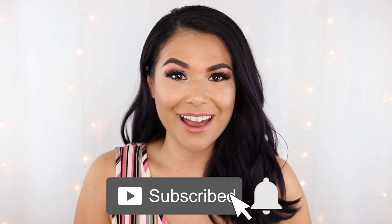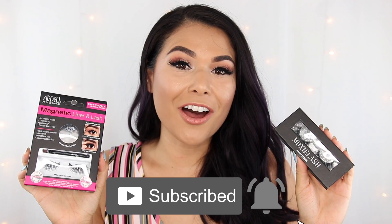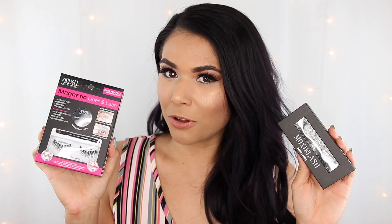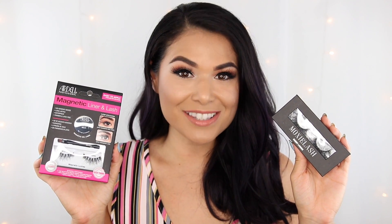If you're new here, hi I'm Miranda. Welcome back to my channel where I talk all things budget, beauty, fashion, and lifestyle. If that sounds interesting, become the newest member of the Slashed Squad by hitting subscribe and the bell icon. Today I'm going to be sharing my thoughts and comparing the original Moxie Lash magnetic liner and lashes and the more affordable Ardell magnetic liner and lashes. Stay tuned.